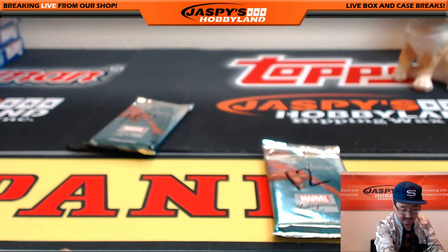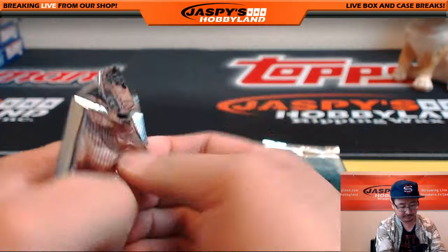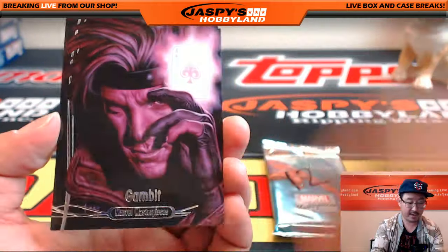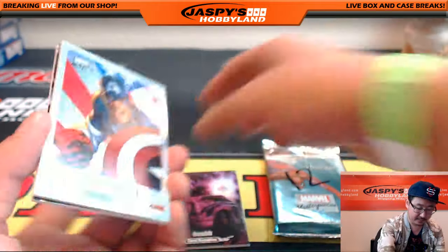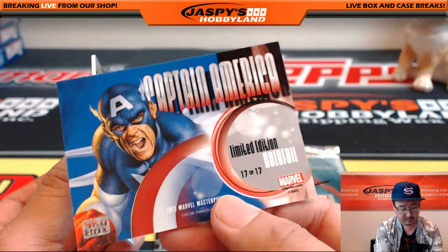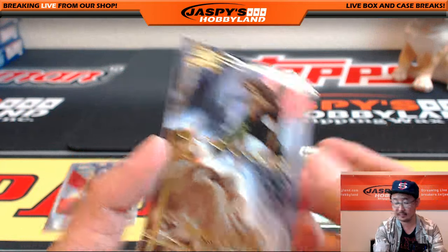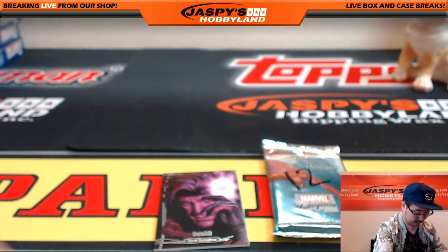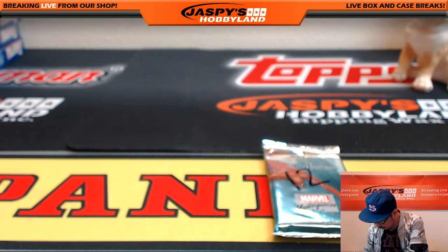Next up is Jordan Friedman with pack 10. Sorry for that wait, Jordan. Nice — Gambit! 3333 out of 1499. Captain America — nice. Limited edition hollow foil. And Werewolf by Night, Gold Foil Signature Series. Nice pack for you too, Jordan.